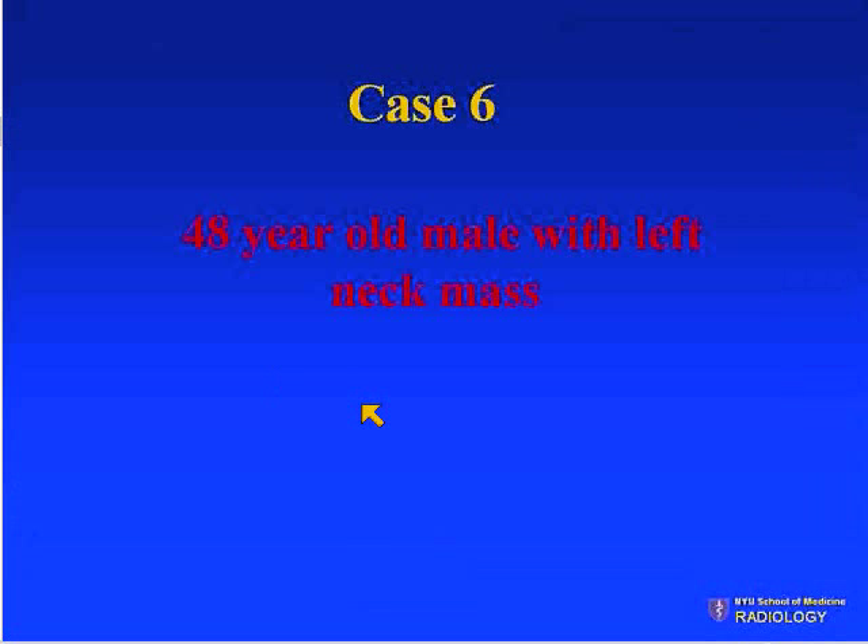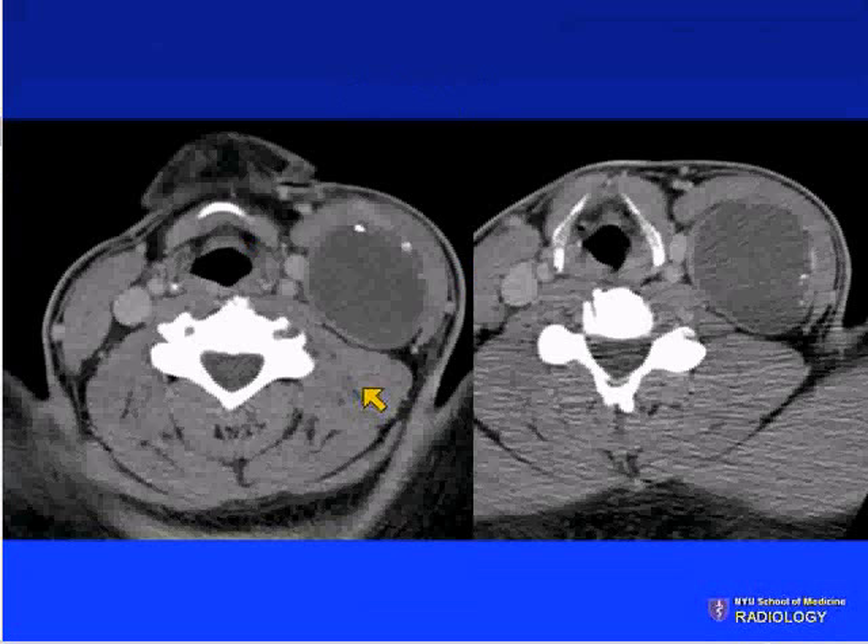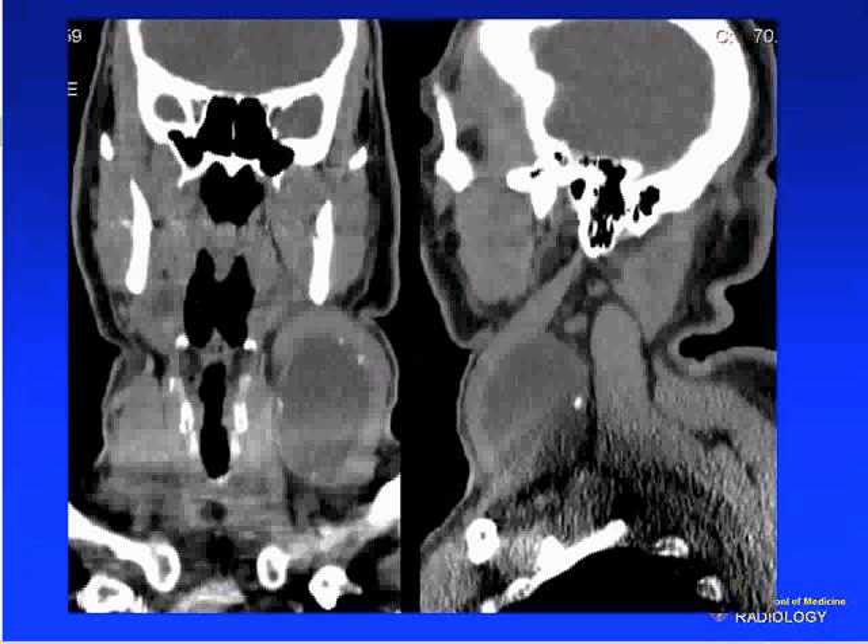The last case: a 48-year-old male with a left neck mass. Two CT images are shown, with coronal and sagittal views to appreciate the dimensions of the lesion.